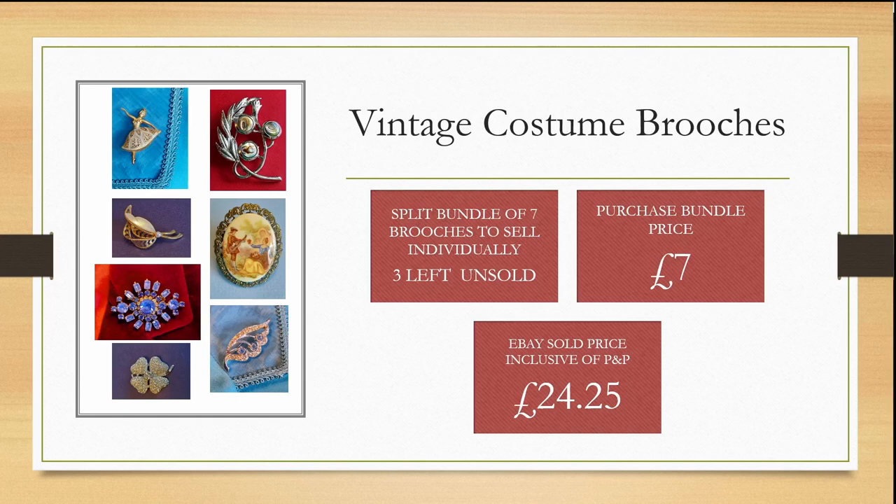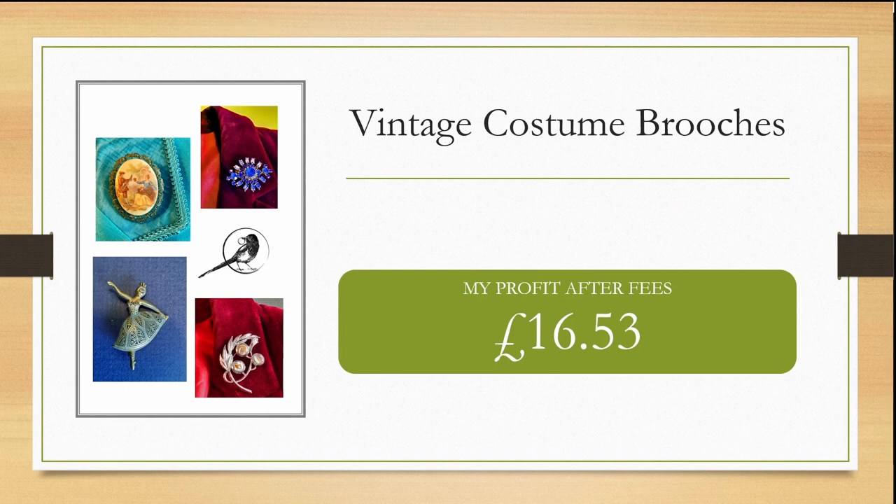This vintage costume brooch bundle I was able to purchase for £7 from the yard sale. I split them down to sell individually and all of them have sold apart from three. I was able to sell them for £24.25, making me a profit after fees of £16.53, with three still to sell.